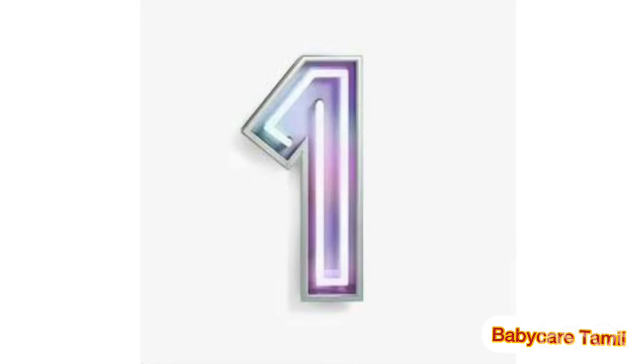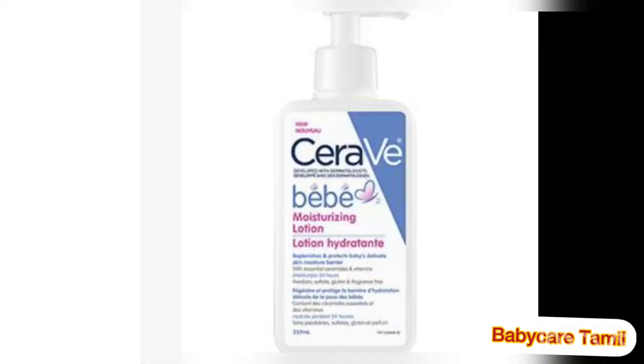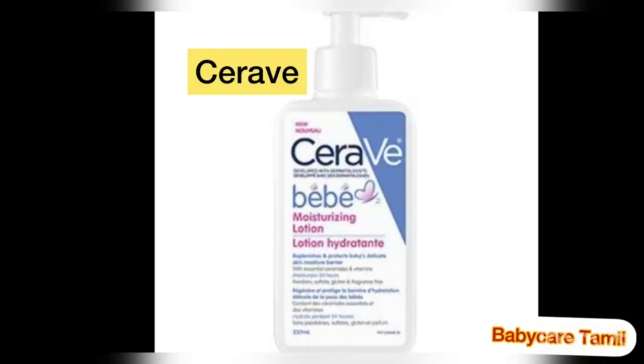The first place body lotion is CeraVe Baby Moisturizing Lotion. It is one of the very best lotions in the Philippines and a most-wanted product. Many babies and mommies recommend this product because it contains fully organic and natural ingredients. It makes your baby's skin very smooth, soft, and healthy. It is a very quick-absorbing product, and many mommies have been recommending this product for their babies.